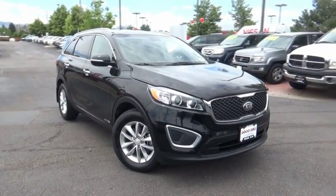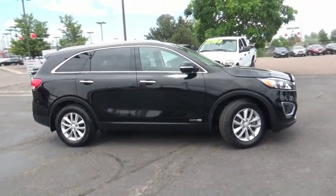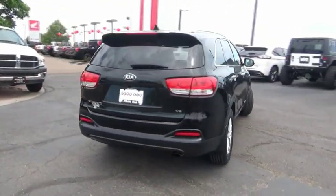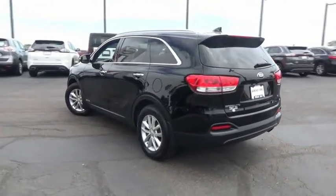Looking for the right vehicle? Check out the 2016 Sorento. The Kia Sorento is a comfortable riding, powerful compact SUV loaded with impressive standard features. Take one look at its stylish sleek design and you'll want to cross over to a Sorento.